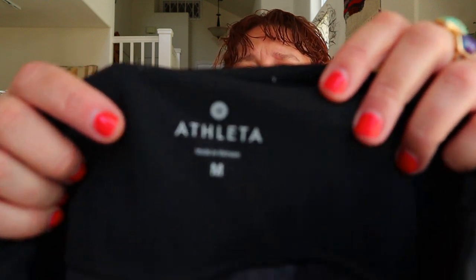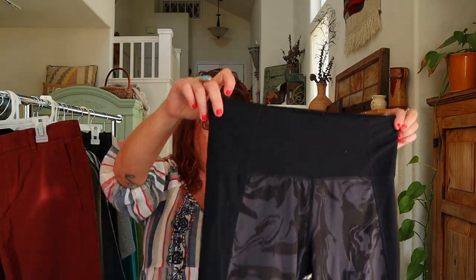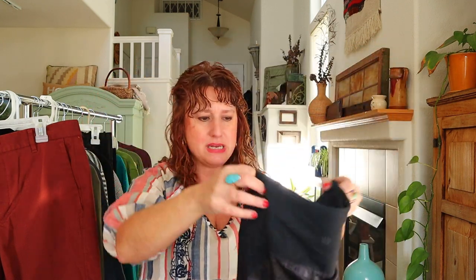These leggings are Athleta in a size medium. I was so surprised these were still there — it's one of my better selling athletic brands. They're skinny 7/8 leggings with some sort of swirly panels on them. That'll be an easy $18 to $25.